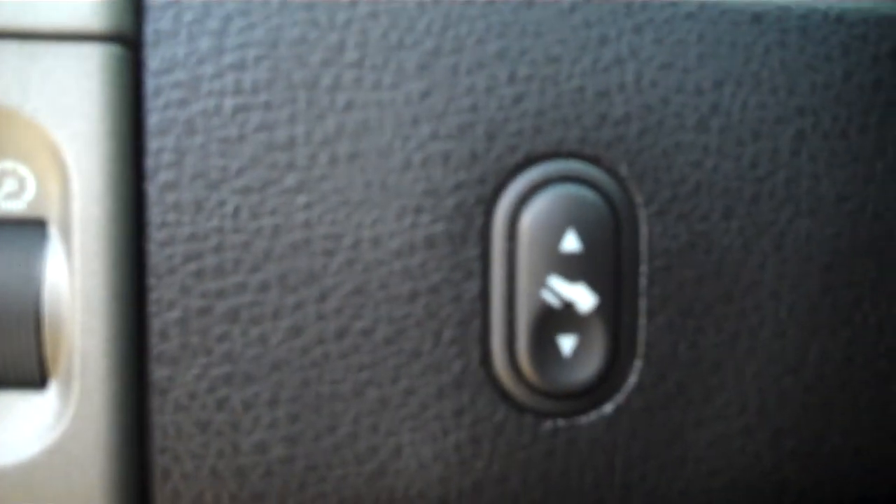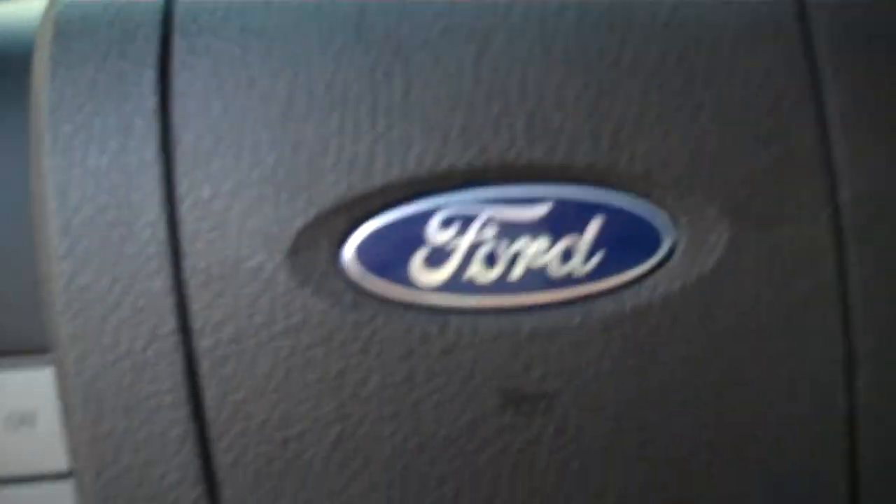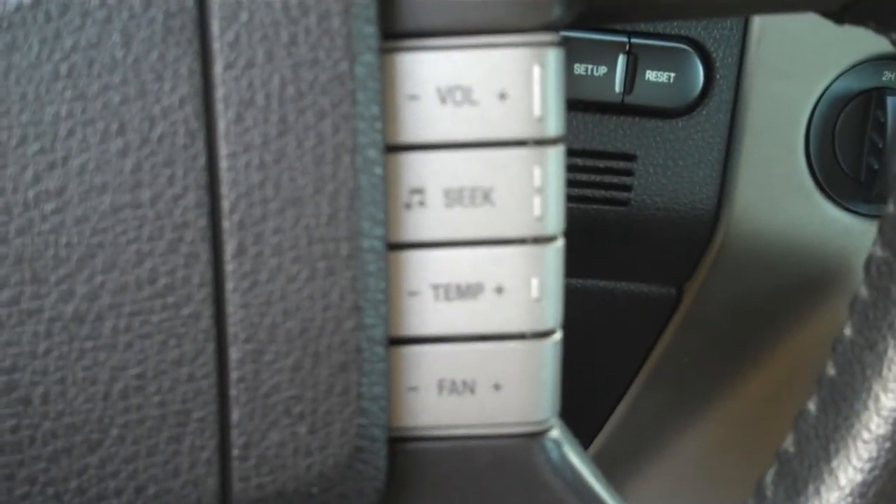It's got power pedals for the driver — you can move the accelerator and the brake pedal forwards or away from you. On the steering wheel you have steering wheel adjustments, cruise control, stereo controls, and your climate control.